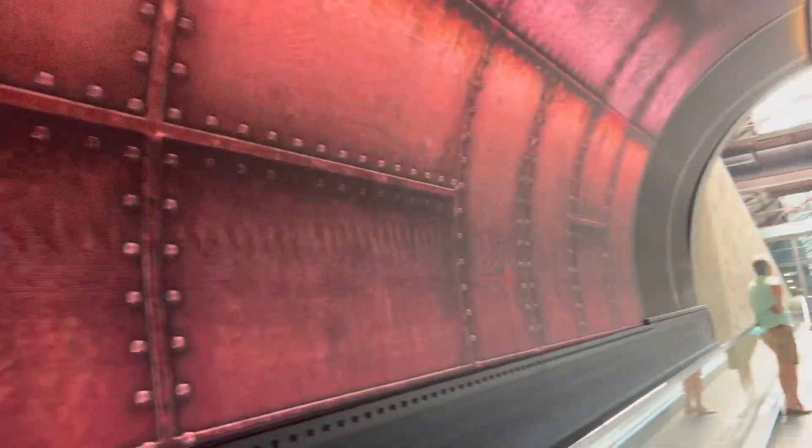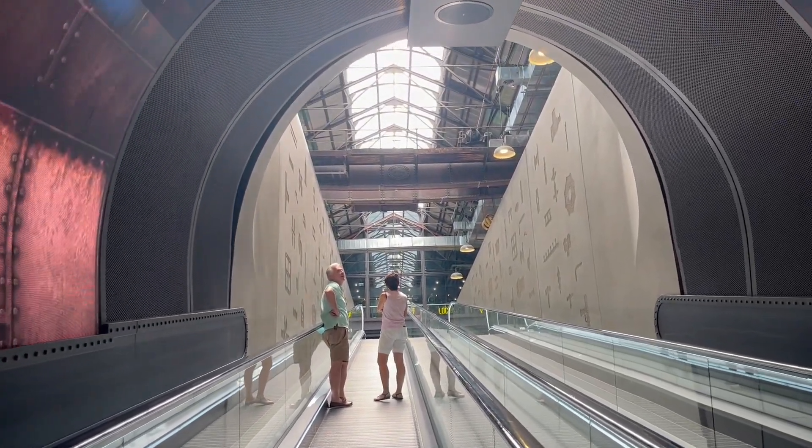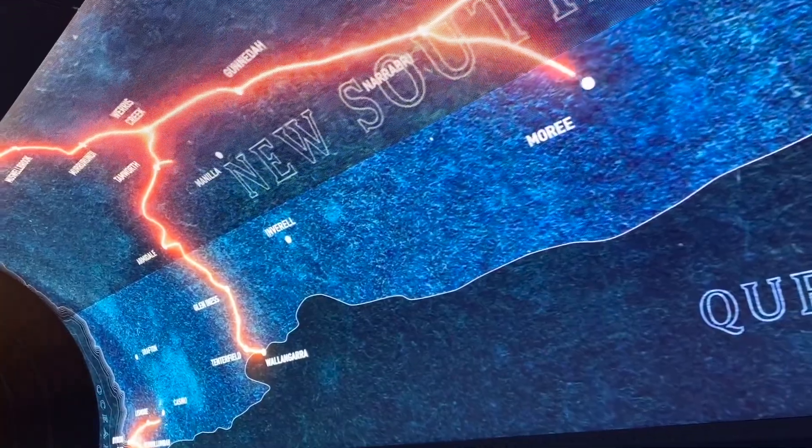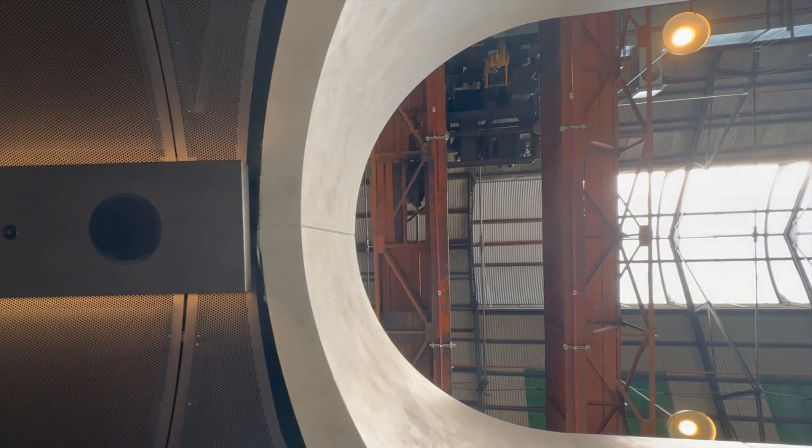Visitors arriving by the underground parking annex ascend through a tunnel lined with immersive digital displays, which transitions to carved stone walls before opening into the space of the atrium.